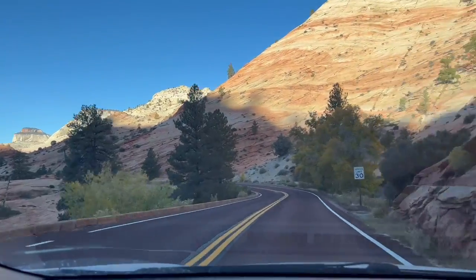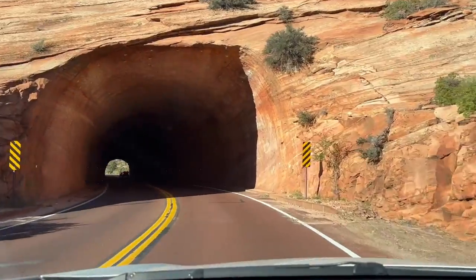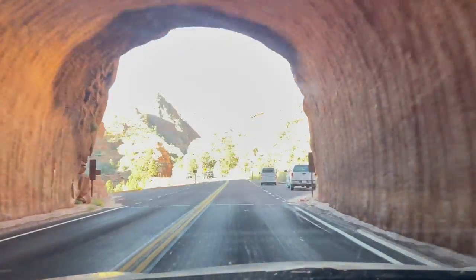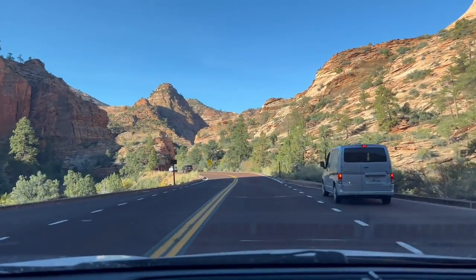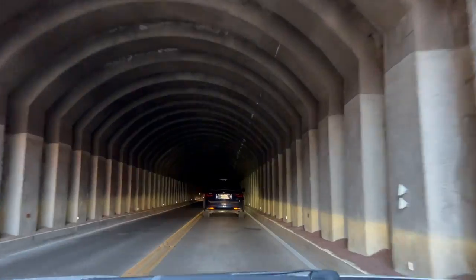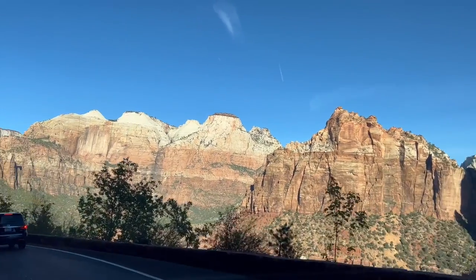This entrance also takes you through the historical Mount Carmel tunnel. If you have a larger vehicle or an RV, they do charge a fee to pass through the tunnel because they have to make it one-way. You can find the exact dimensions of the tunnel on the National Park website. But if you're in a small car, this is the best way to see the park — coming in from the east entrance — so definitely worth the drive through.